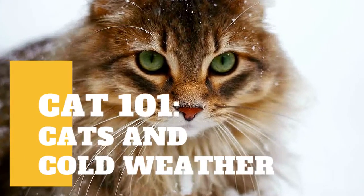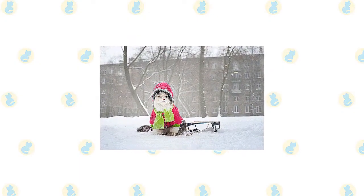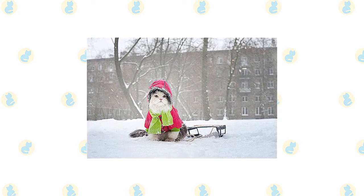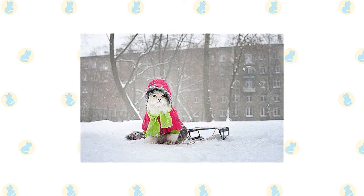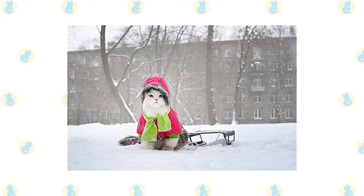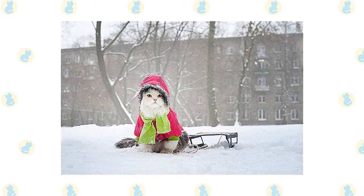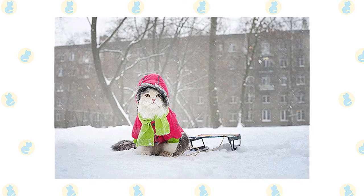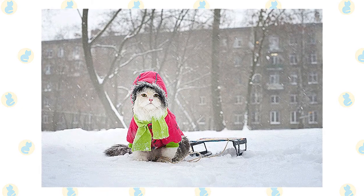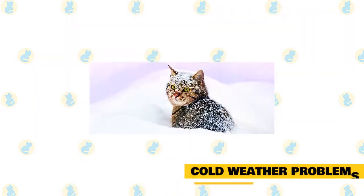In today's video we are going to talk about cats and cold weather. Cold weather can be hard on cats just like it can be hard on people. When the thermometer dips below freezing, it is important to protect your cats from the cold. The most important thing is to keep your cat indoors — probably the best prescription for winter's woes is to keep your cat inside with you and your family. Being outdoors unattended does nothing to improve the quality of your cat's life.